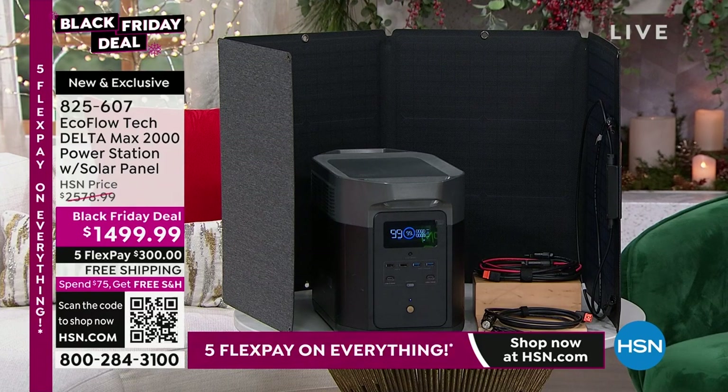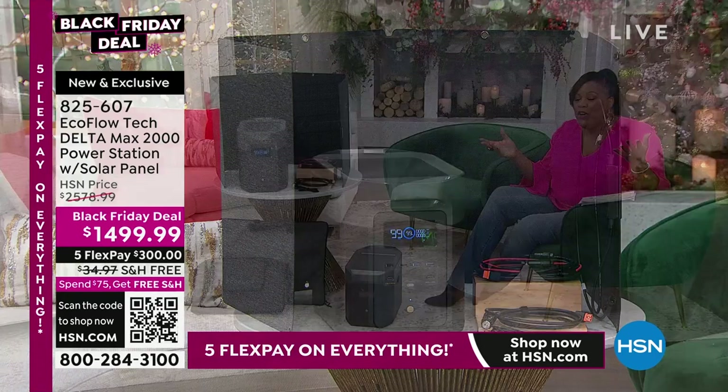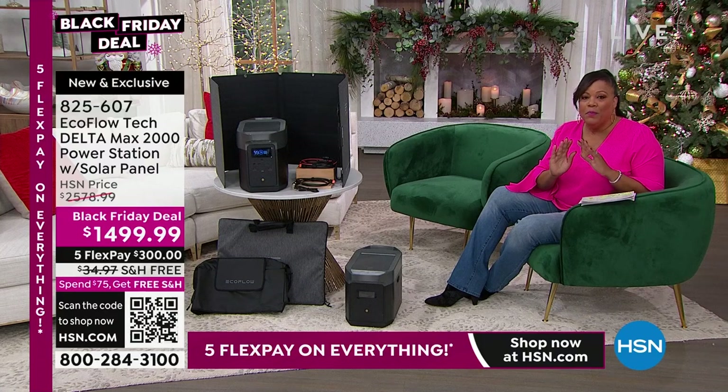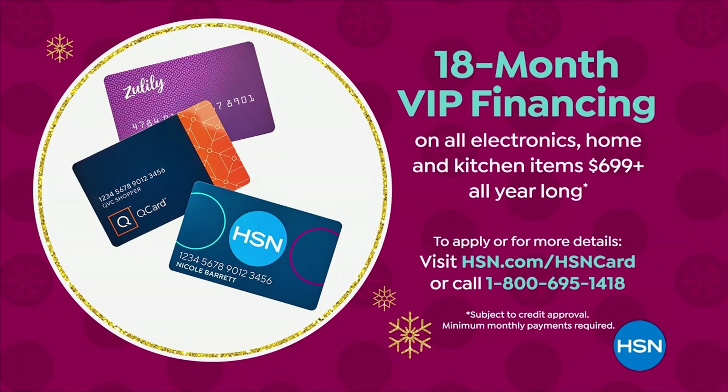You have until January 31st, and the power will go out when you least expect it. $300 gets it home or $83 gets it home if you have an HSN card. If you have an HSN card, $83 and some change is your first payment — interest-free for 18 months.